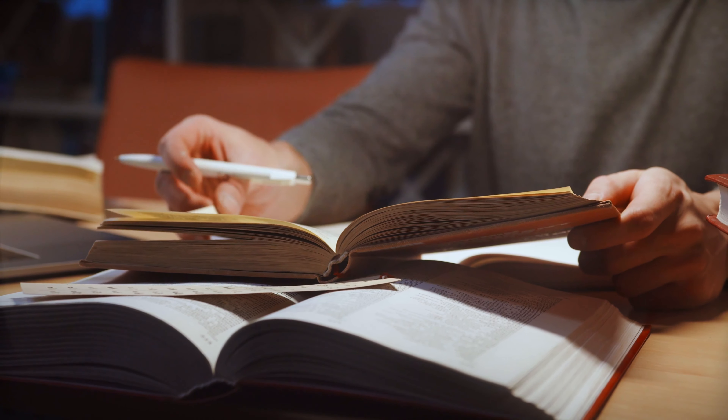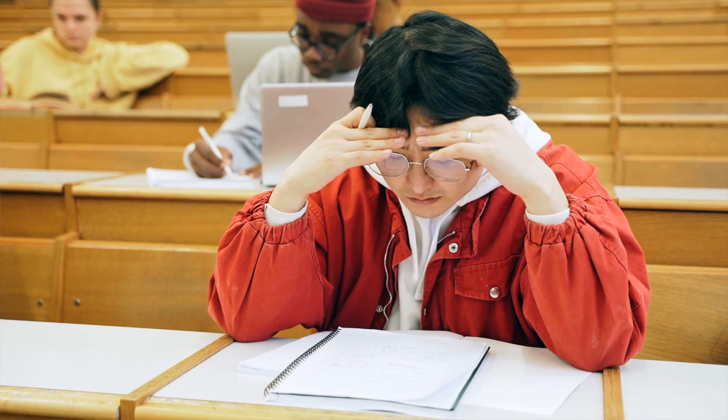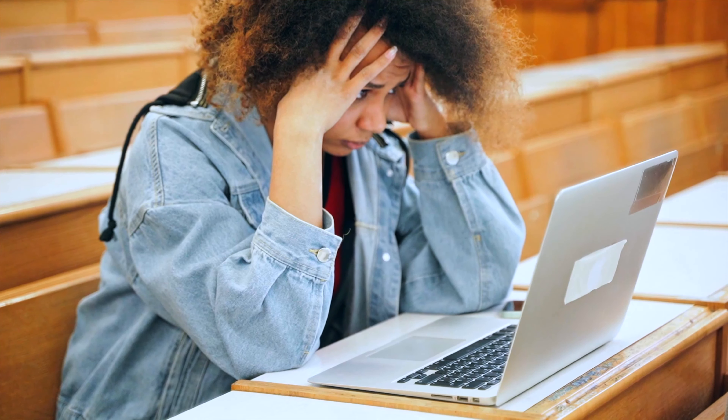Let's talk about grades. Are you tired of studying for hours on end only to receive disappointing exam results? If so, it might be time to re-evaluate your study habits.